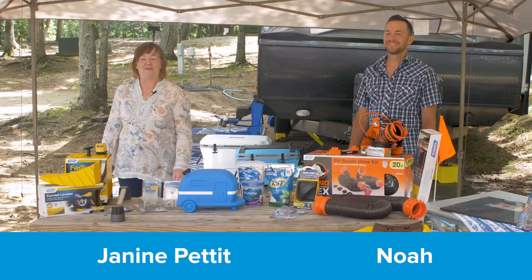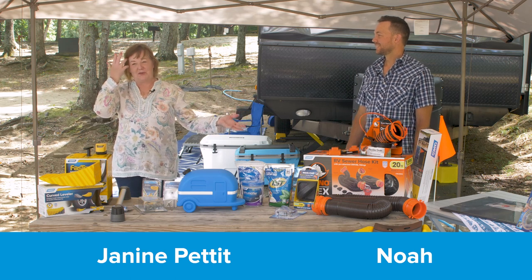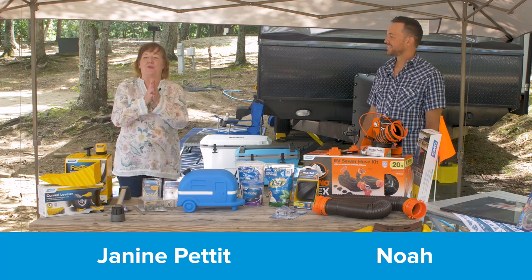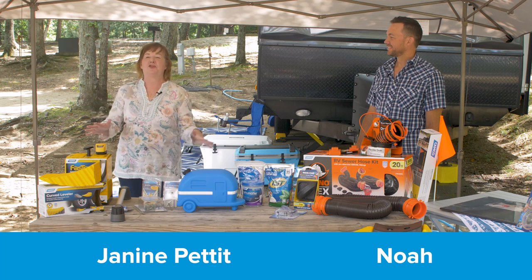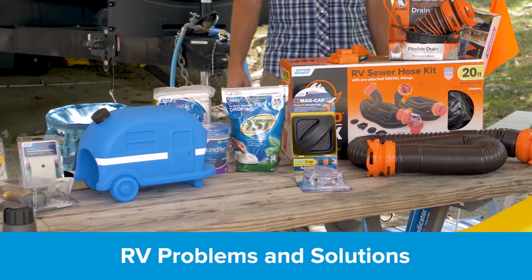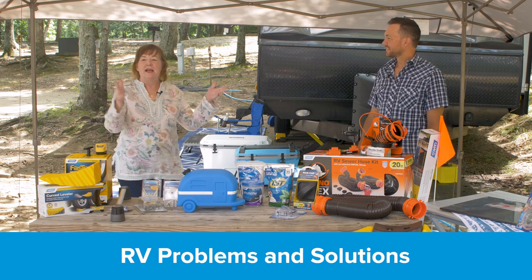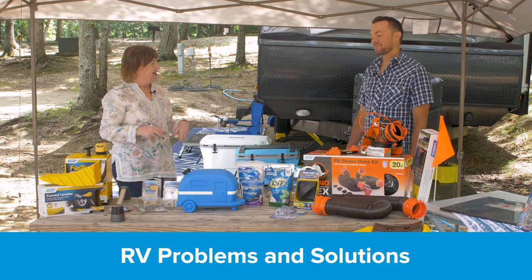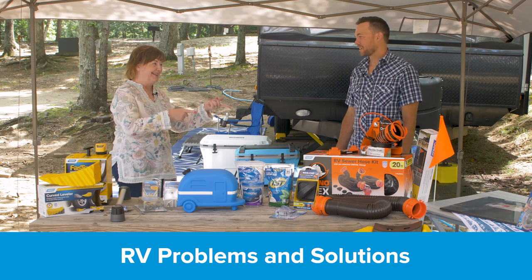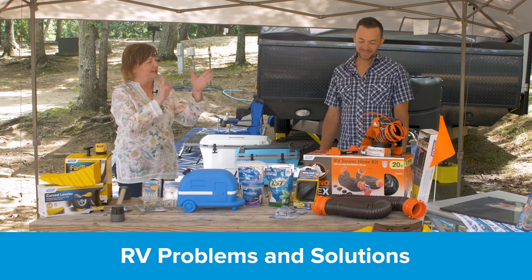Hi everybody, this is Janine Pettit, founder of Girl Camper and Go RVing Ambassador. I'm down here at a campground in beautiful North Carolina with my partner in crime. Howdy y'all, I'm Noah — director of marketing and products and everything to do with RVing at Camco, which is the mother ship for Girl Campers and all RVers.